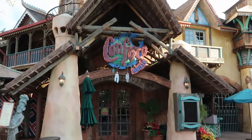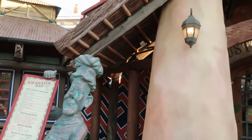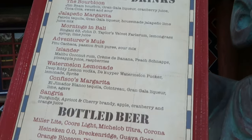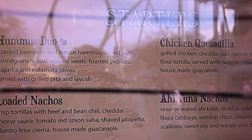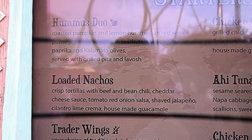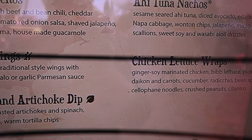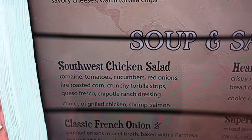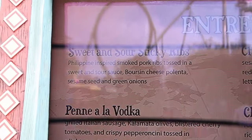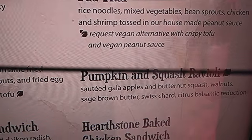One of my favorite restaurants in all of Islands of Adventure is Confisco's. It's pretty close to the entrance and they have lots of great offerings, including a selection of mixed drinks and alcoholic beverages out front. Their menu includes chicken quesadilla, loaded nachos, hummus, trader wings, chicken lettuce wraps, and a great selection of soups and salads. The Southwest chicken salad is very delicious, as is the French onion soup. They also have entrees like sweet and sour sticky ribs and chicken curry — a very eclectic menu.